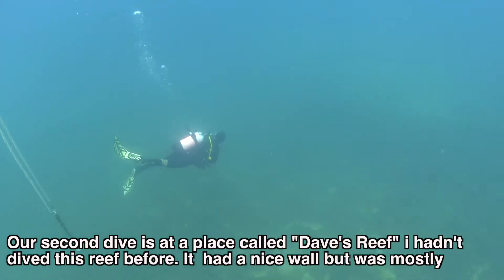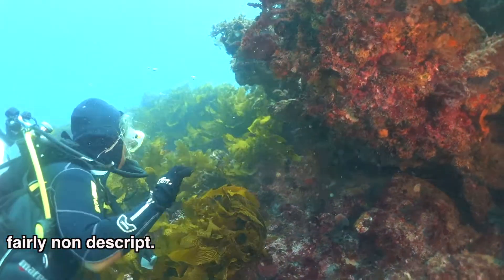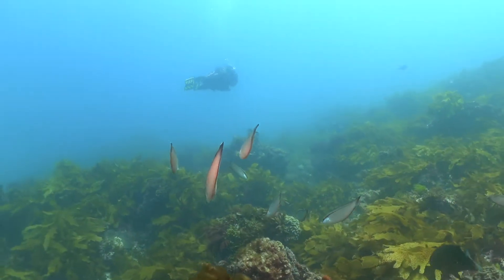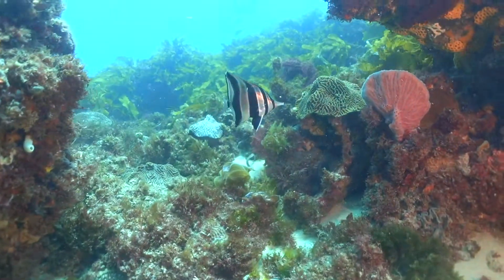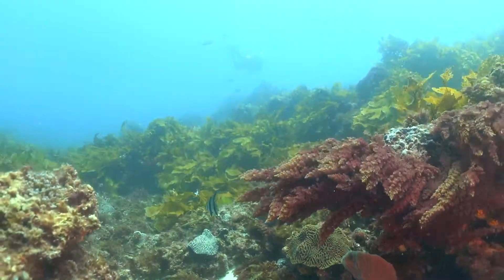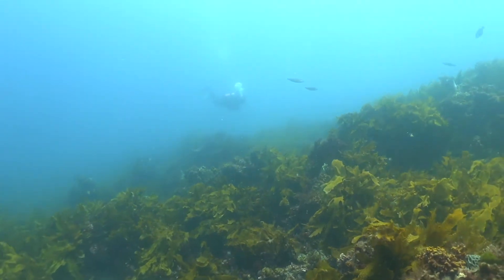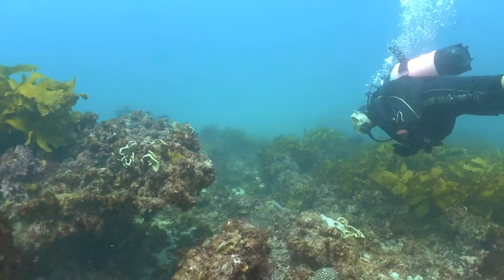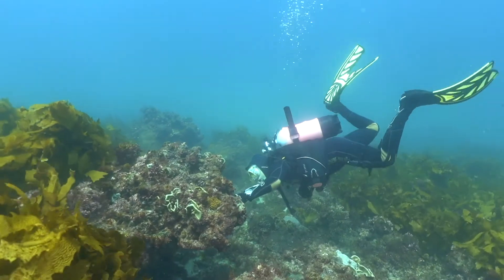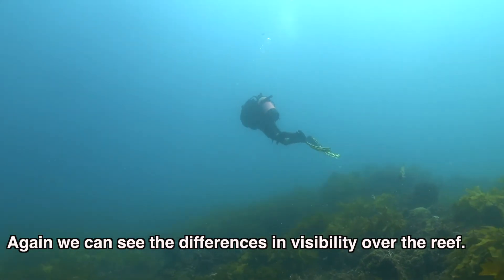Our second dive is a place called Dave's Reef. I hadn't dived this reef before. It had a nice wall that was mostly falling on the shrimp. Again we can see the differences in visibility over the reef.